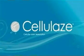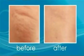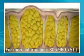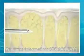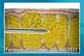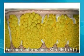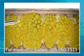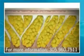The Cellulaze procedure modifies that structure, reducing the appearance of cellulite in a single treatment. During the procedure, a tiny laser fiber is inserted under the skin, which gently heats the skin and disrupts or melts the fat. Next, the laser releases the fibrous bands that pull down on the skin and create the dimpling effect — this release creates a smoother look. Finally, the laser's energy stimulates collagen production to increase your skin's elasticity for a more even, healthier appearance.